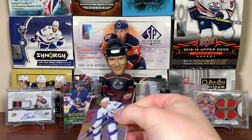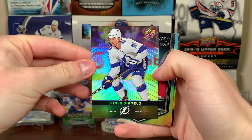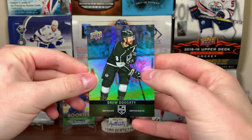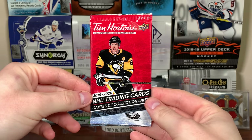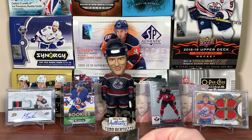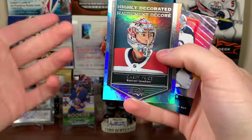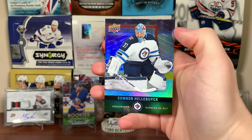Tim Hortons — it's been a couple months but we got two packs of Tims. Didn't weigh them or anything, still have some packs sitting around. We got Steven Stamkos, a highly decorated Carey Price, and Drew Doughty. One more pack of Tims — it's only three cards a pack. We got a Duos Mark Stone, two Carey Price highly decorated, and Connor Hellebuyck.